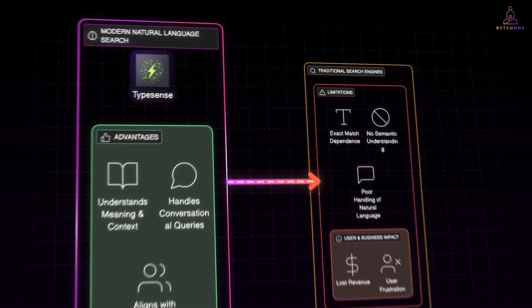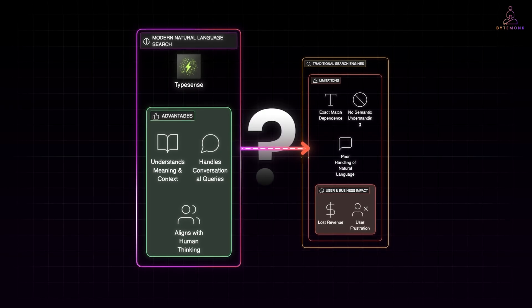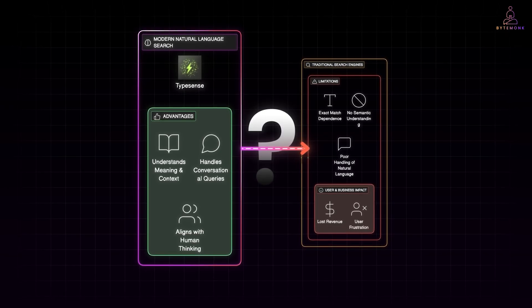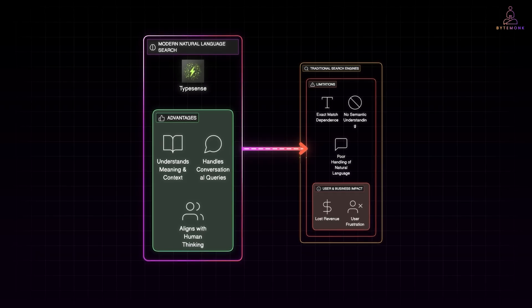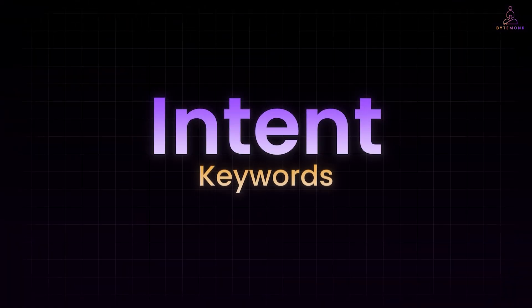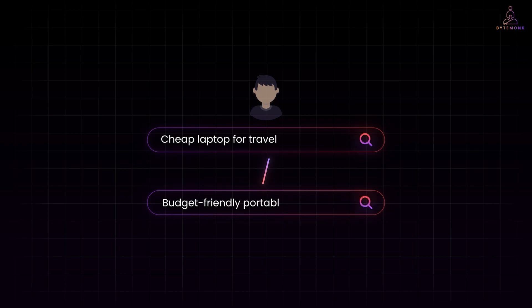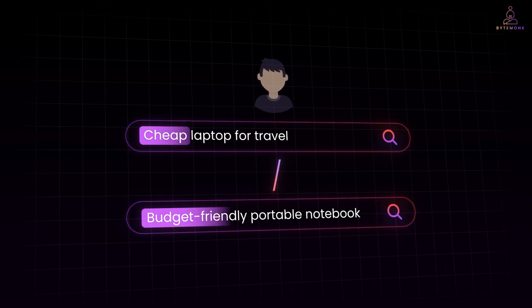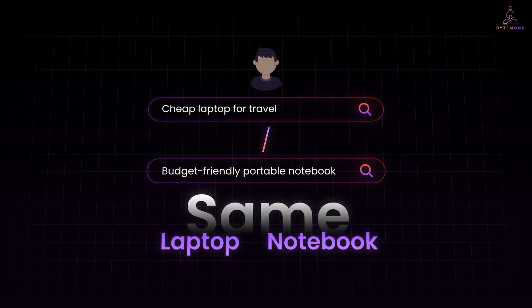This is exactly where a tool like Typesense comes in, because it is built with this modern approach in mind. Think of it as designing a system that listens to a user the way a human would — interprets their intent and then finds the most relevant information even if the words do not match exactly. At the heart of this experience is one key principle: intent over keywords. A ChatGPT-style search bar does not care if a user types cheap laptop for travel or budget-friendly portable notebook. It recognizes that cheap and budget-friendly both refer to price, that portable means lightweight, and that laptop and notebook are essentially the same thing.